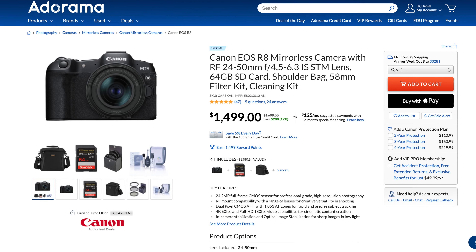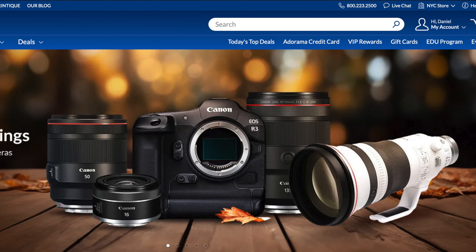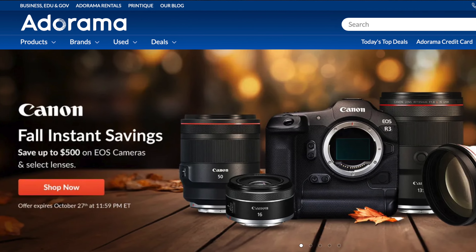Now moving on to Adorama — they have some really good deals. They have the Canon R8, which is a full frame camera. It's similar to the R6 but the battery doesn't last quite as long and that sort of stuff. It is an excellent full frame camera and it's on sale for $1,499, which is $200 off at Adorama. The R8 is a really good full frame camera — if you're looking to get started in full frame and want a brand new one, the Canon R8 is a good way to go. Also, Canon on Adorama is offering up to $500 off on select EOS cameras and select lenses.